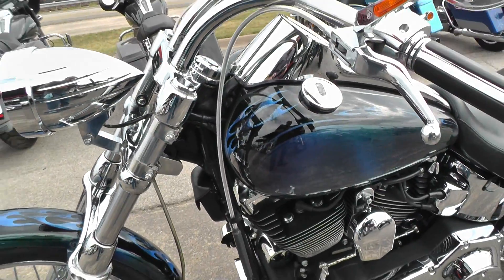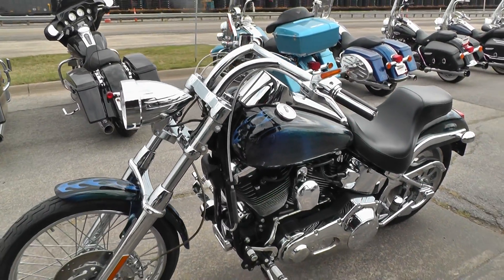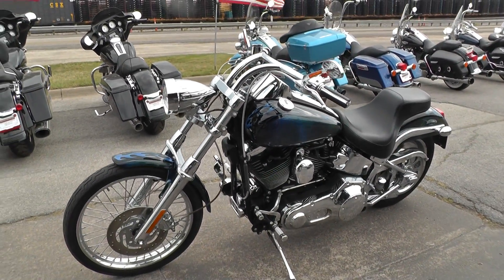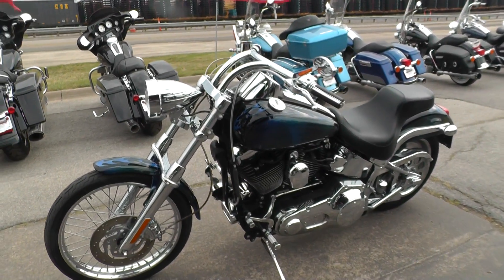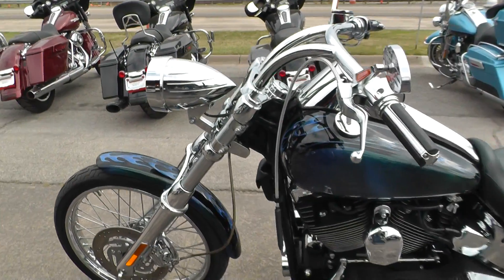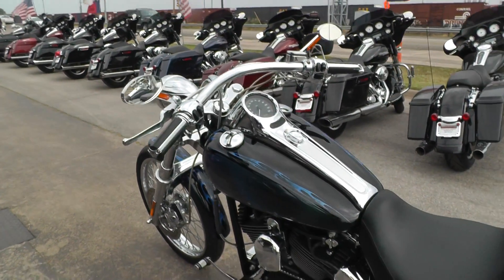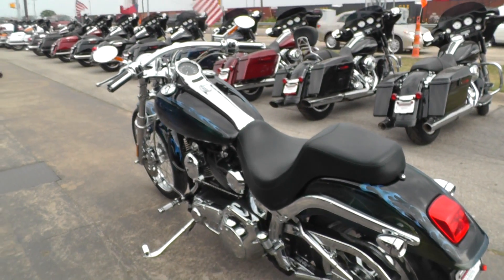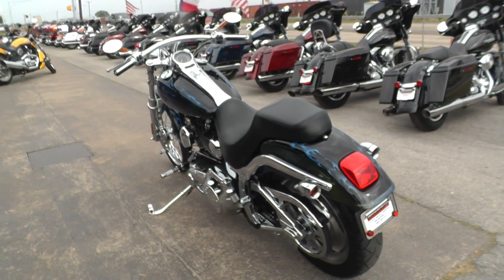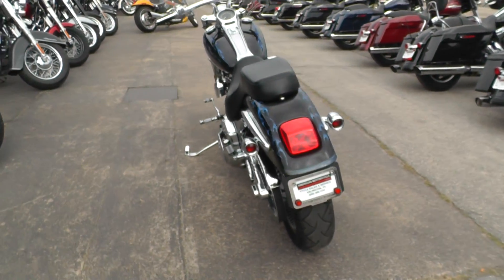All in all, she's a dandy of a bike. If you'd like to know more about it, call our sales team toll free at 888-400-1151. With our scratch and dent bikes, we don't do anything to them except clean them up and offer them to you as-is, where-is. You can see our complete inventory online at cleanharleys.com.